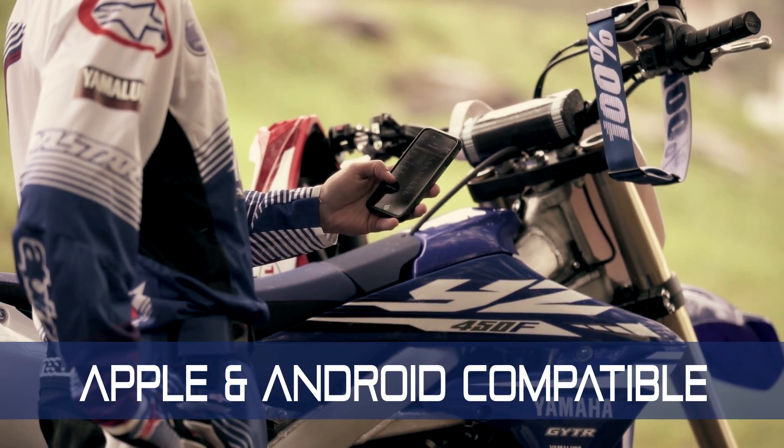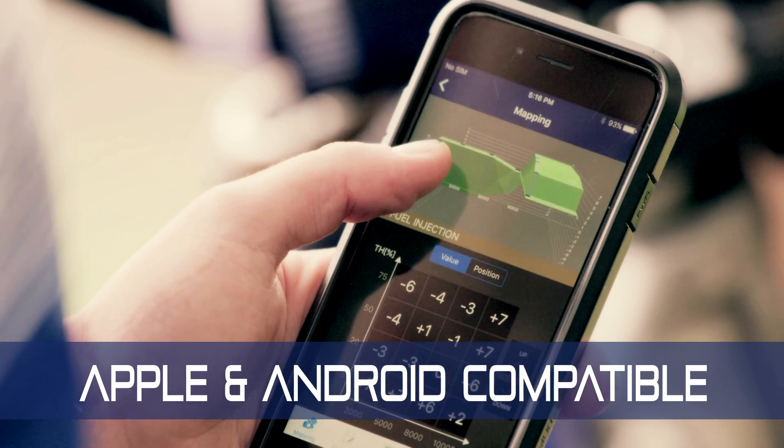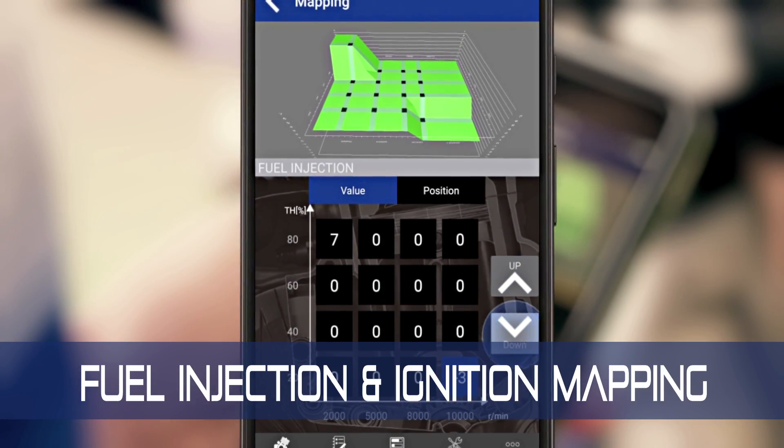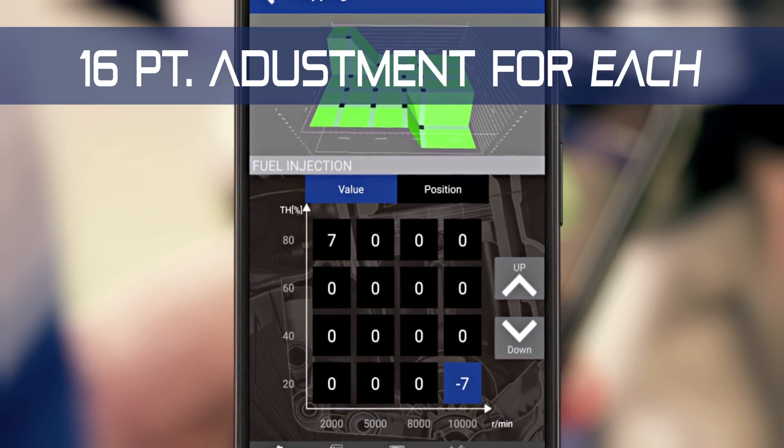Enabling you to use your Apple or Android smartphone in ways never before possible, giving you the ability to precisely tune the YZ450F's fuel injection and ignition advance mapping with 16 points of adjustment for each.